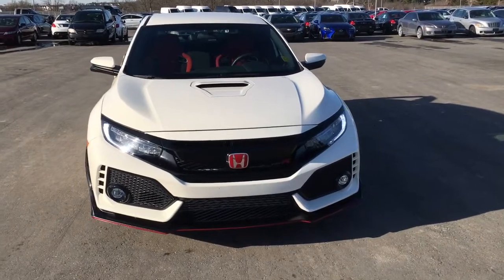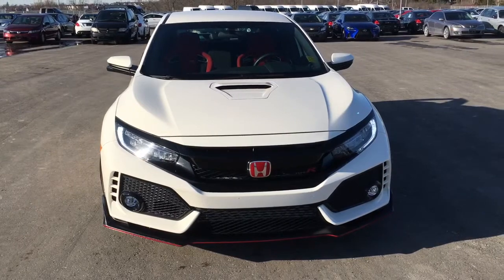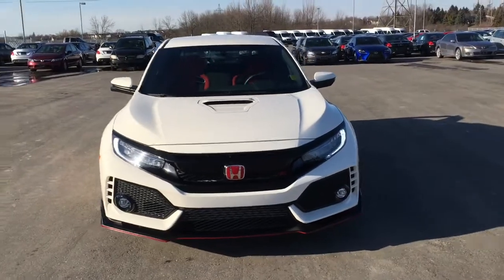Up at the front we're equipped with LED daytime running lights, LED headlights for high and low beams with auto on and off feature, and LED fog lights down at the bottom. You'll be lighting your way through the night no problem in your Type R here.